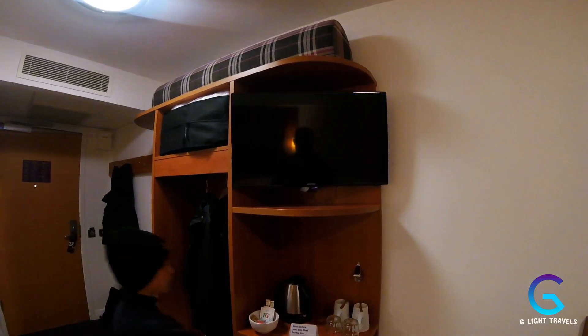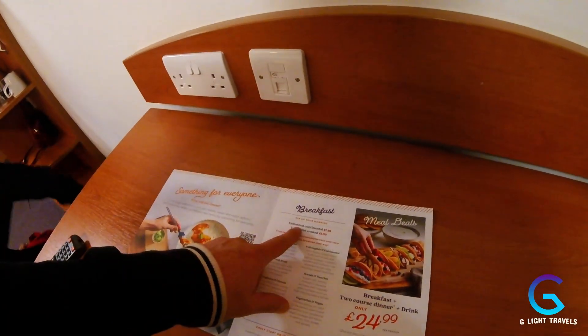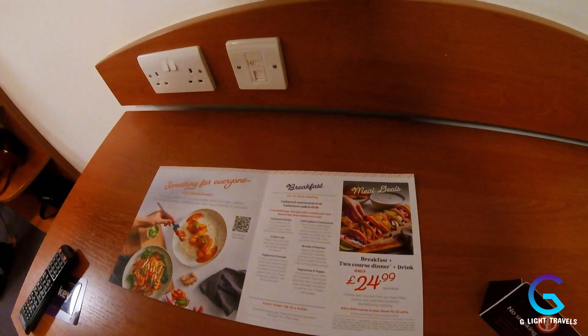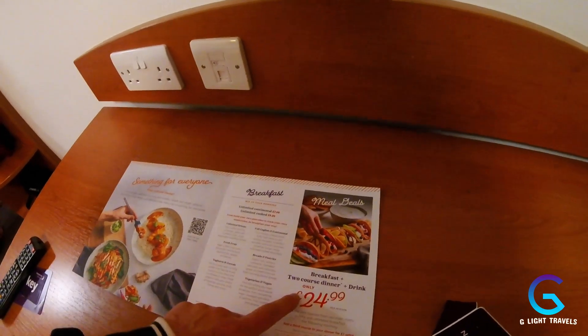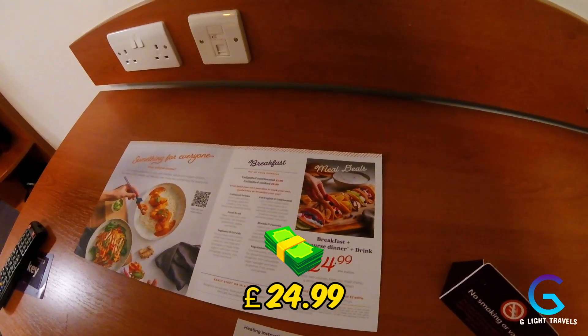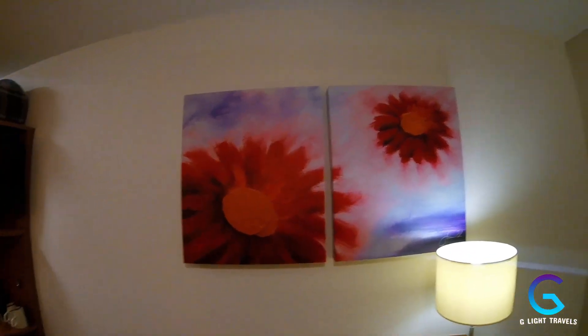We also have 'Have I Got News For You' but we won't watch that. Here is the breakfast information — breakfasts at Premier Inn are pretty good. You get unlimited continental for £7.99 and unlimited cooked breakfast for £9.99 — excellent value for money. Or you can get breakfast and a two-course dinner plus a drink for £24.99. That limits you to staying at the hotel for both meals, so we won't be getting that. There's also some nice flowery artwork.